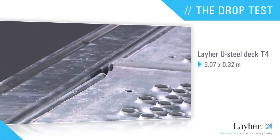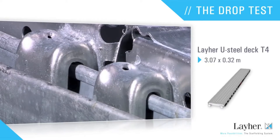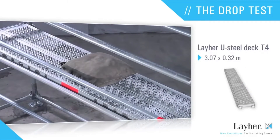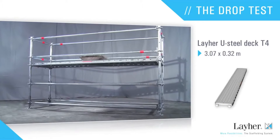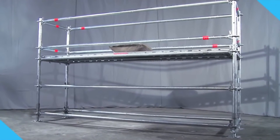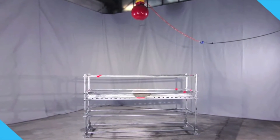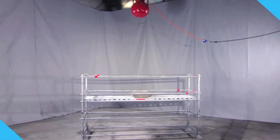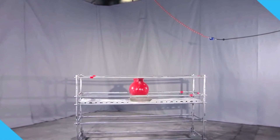The steel deck T4 from Lyre is now tested. The support consists of ledgers with U-section. The point of impact is in the middle. Proof must be furnished that a person will not break through a scaffolding deck following a fall — the steel ball may damage the deck but must not break through it. Test passed.